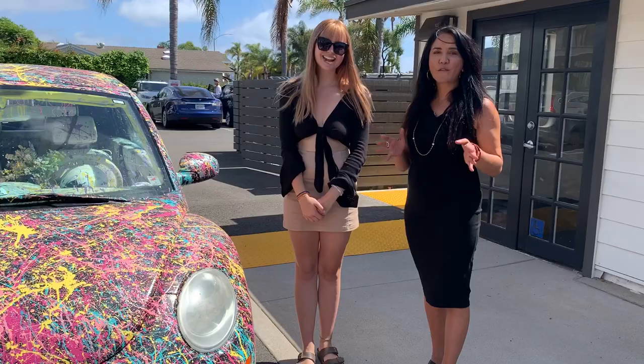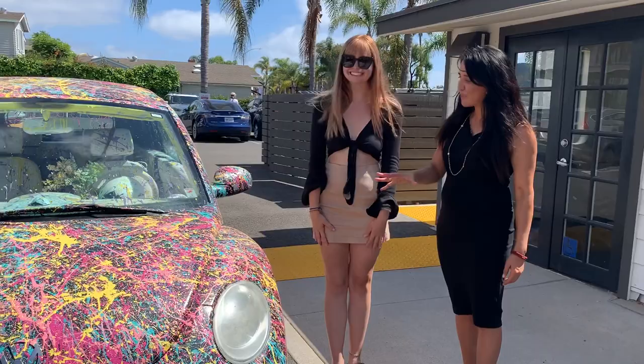Hi, it's Ruthann here from Exclusive Collections and with Art of the City, and this is Megan. She's my neighbor and she has this absolutely awesome car, so tell us about the car.